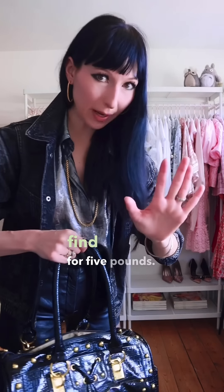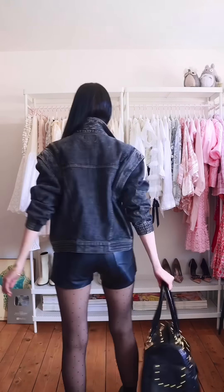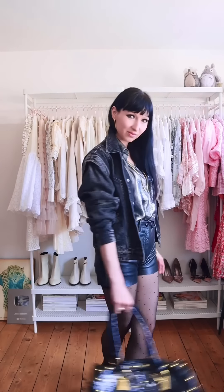A gold bangle, and the star of the show — my awesome thrift find, for five pounds. I'm pretty! And this is outfit number three. Which one's your favorite?